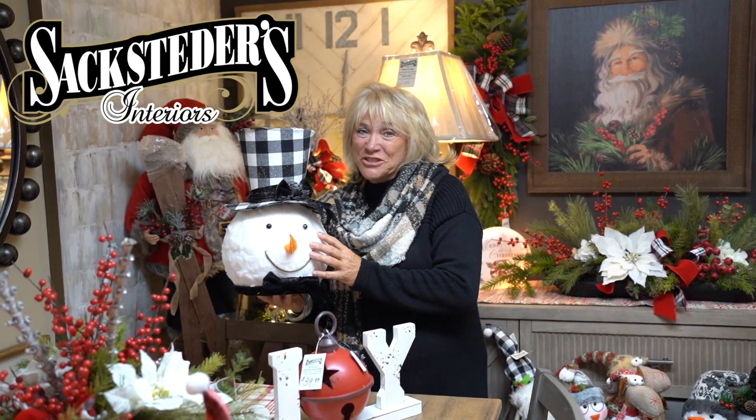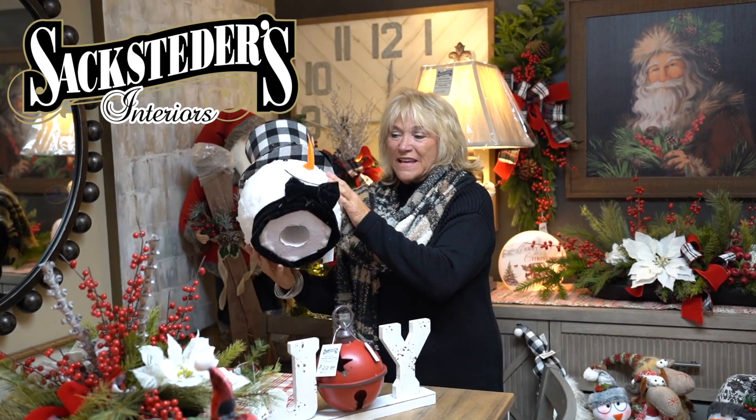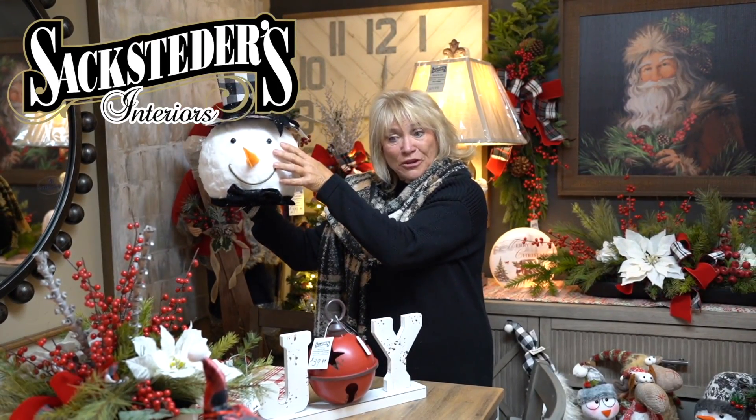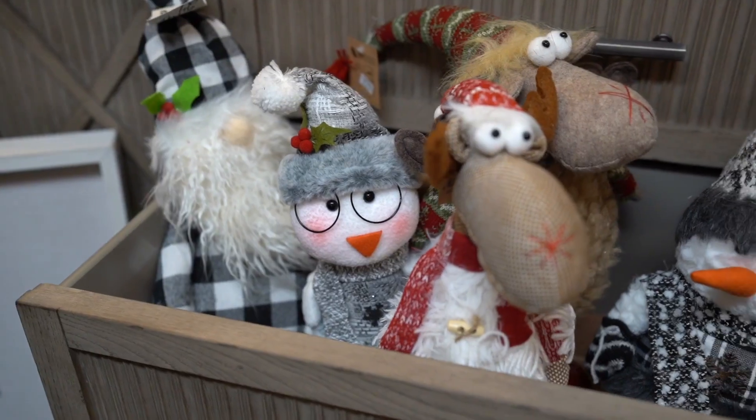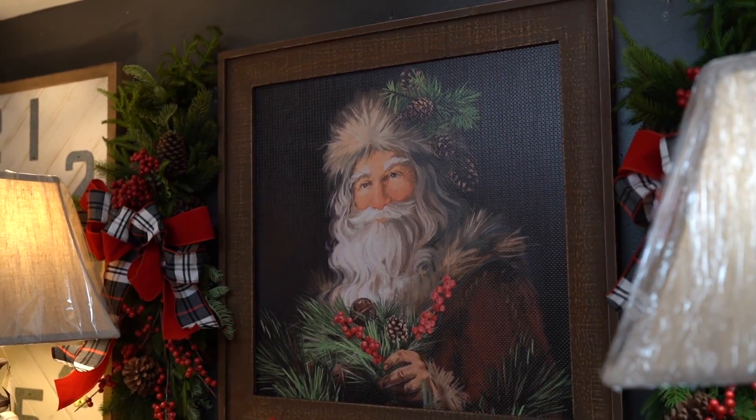Sackstetter's Christmas Store. We sure do like snowmen, don't we? These are adorable. They can have a hole in the bottom — you can put them on top of your tree, or you can just decorate around with them. But just take a look at all our different snowmen and Santa, of course.